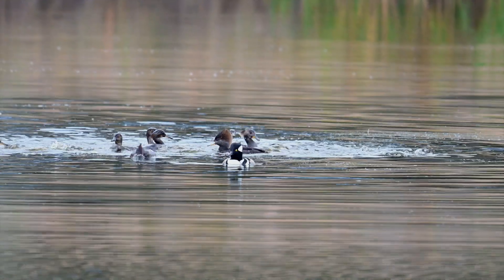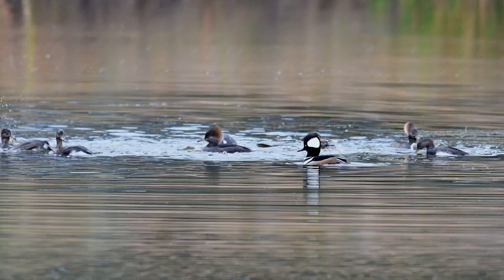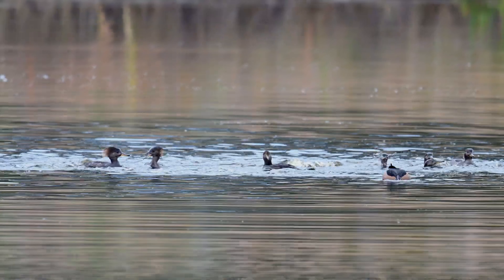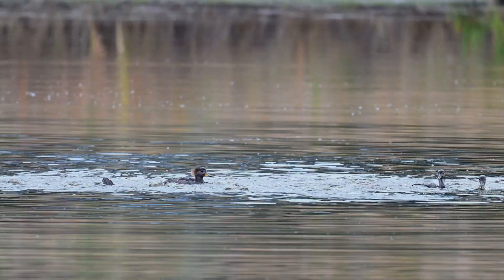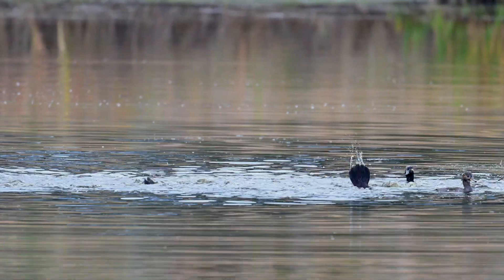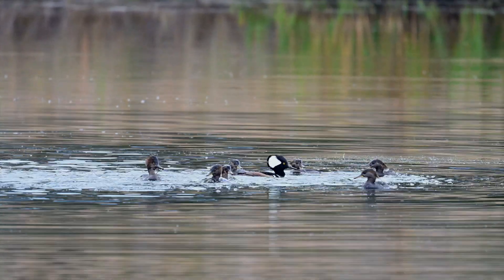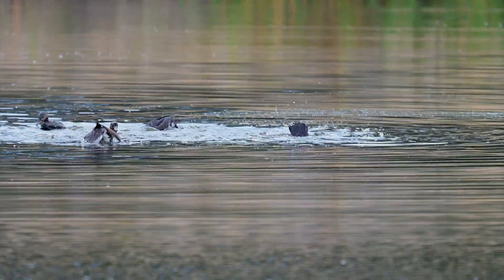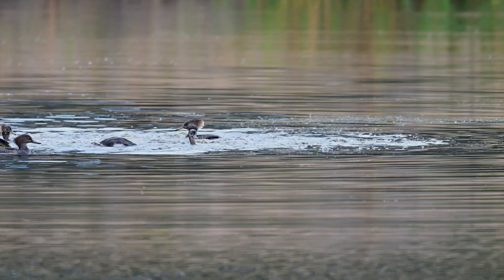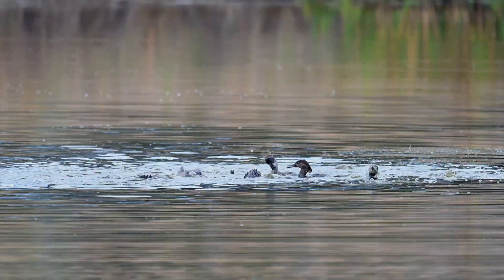Typically they don't get super close to you. Some of these videos are shot with the 800 PF in DX crop mode, which is 2.3 times crop. If it wasn't for that lens and that crop factor I get in DX mode, a lot of these videos I wouldn't be able to capture the birds at all — they're just too far away.